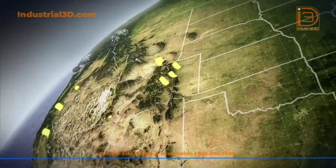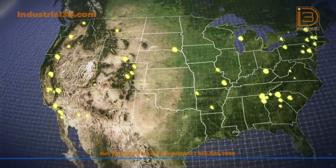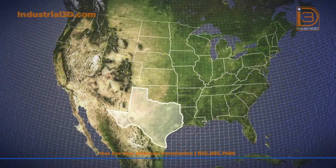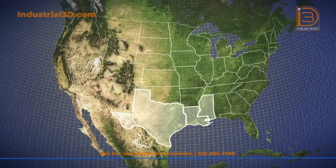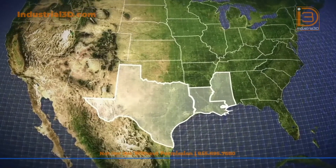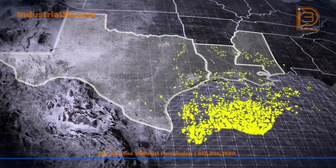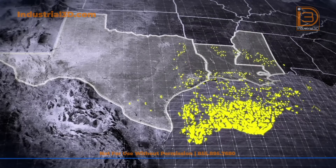But pumped storage requires one lake to be located much higher than the other, something that many areas of America lack. The terrain in Texas, Louisiana, and Mississippi Gulf Coast is too flat to support conventional pumped storage hydroelectric. But while the Gulf Coast may lack mountains, they do have salt domes.